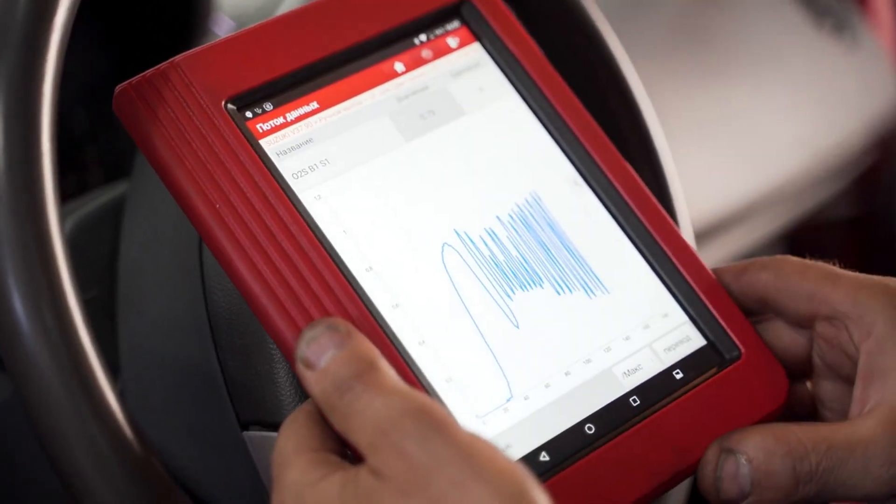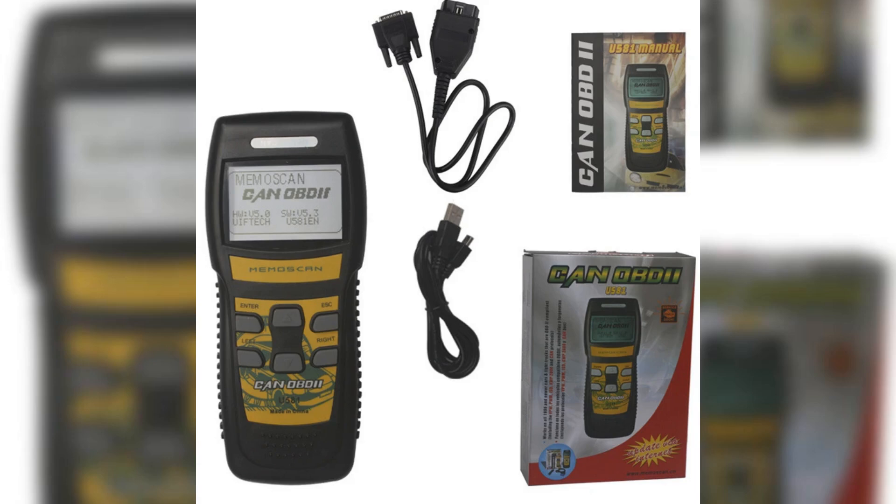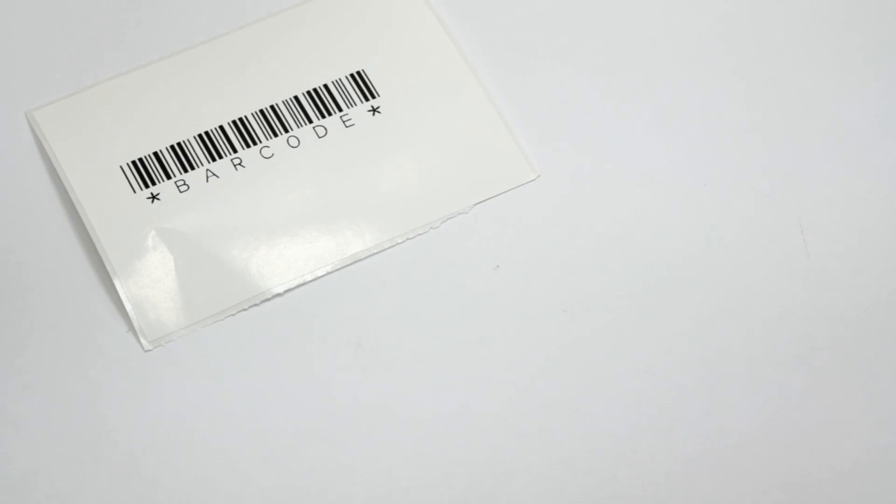Discover why a Bluetooth OBD2 scanner is essential for modern drivers. Get real-time diagnostics on your phone without breaking the bank. Access valuable data to optimize performance and reduce emissions.